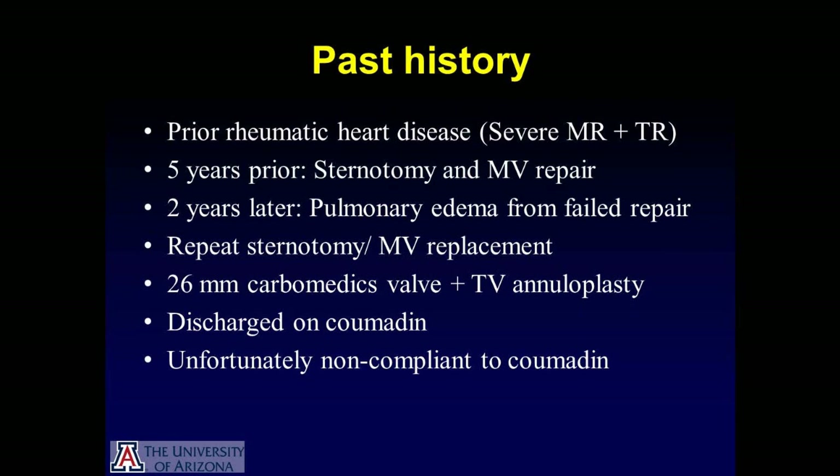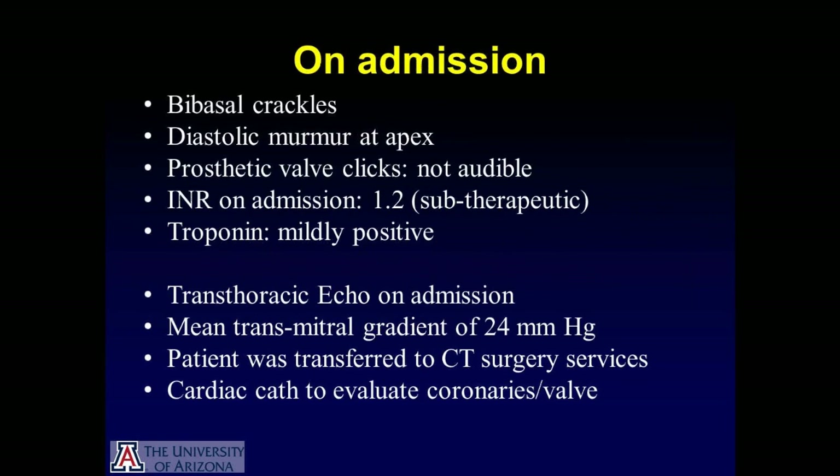She was discharged home on Coumadin. Unfortunately, she was non-compliant with Coumadin while having a mechanical mitral valve replacement. During her current hospital admission, physical exam revealed bibasal crackles and there was a diastolic murmur heard at the apex. The exam was pertinent for the prosthetic valve clicks not being well audible. The INR on admission was clearly subtherapeutic at 1.2, and troponins were noted to be mildly positive.